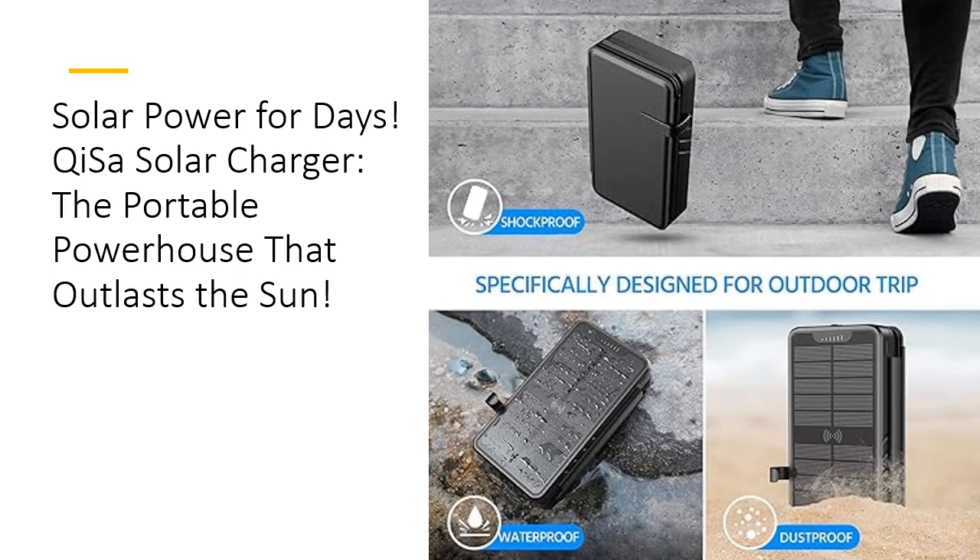Packed with features yet affordable and worth every penny — the Kissa solar charger is not just a gadget, it's an investment in peace of mind. From the multi-functional LED lights that guide you through darkness to the smart chip that ensures safe charging, every detail is designed with you in mind. In a market flooded with options, Kissa stands out as a product that's tech-tested, highly effective, and built to last without breaking the bank.